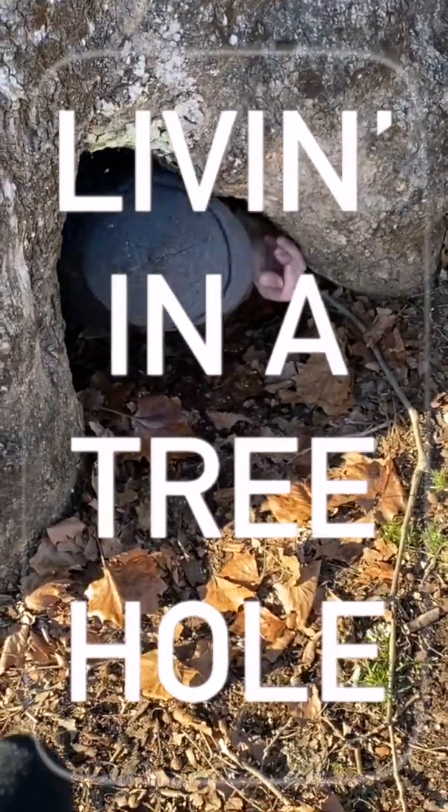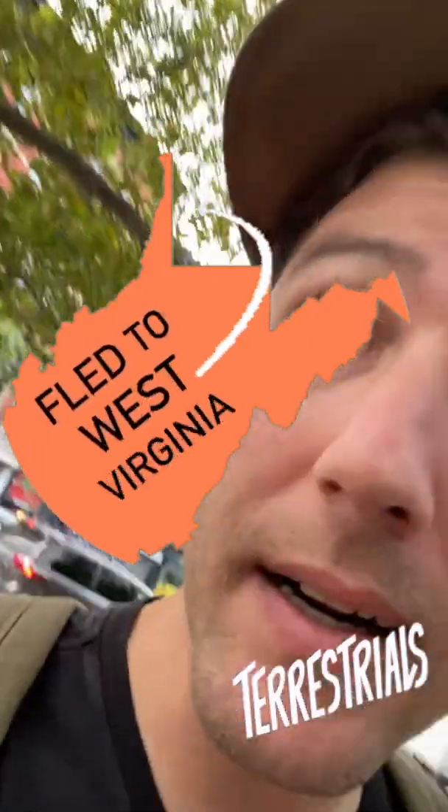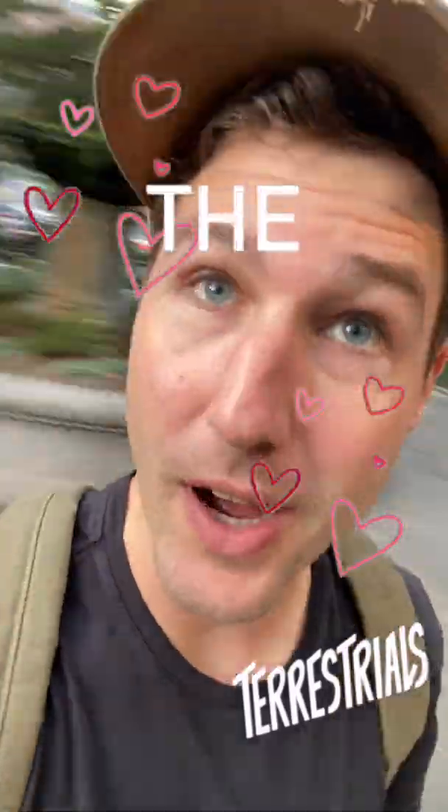When John and Samuel Pringle deserted the military post in 1761, they needed a place to hide. They found a tree with a hole, and they called it home for three years. The Pringle Tree.